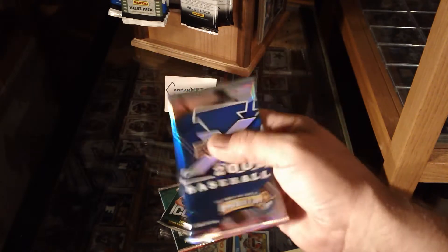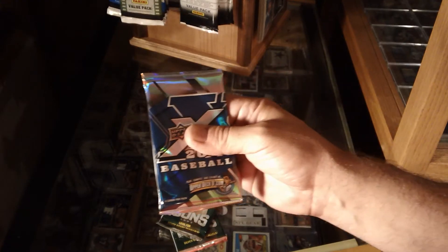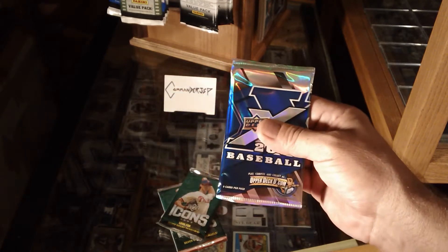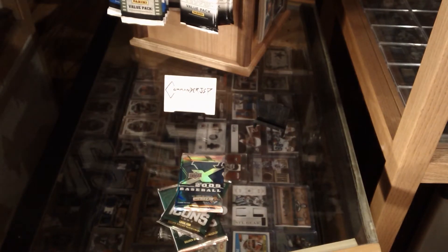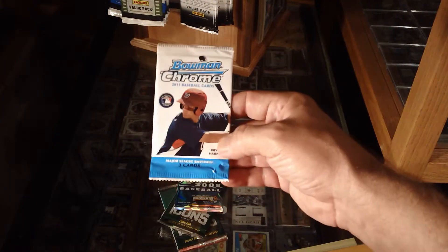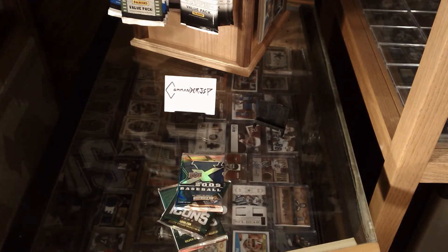I don't think they had decoys in this, and if this is a printing plate I'm gonna freak — because I got a printing plate in College Station two months ago and I would love to pull one, especially out of a reduced pack. I also got a pack of Bowman Chrome with Bryce on it, so we'll start with the Bowman, then do the X, and end on the Icons.